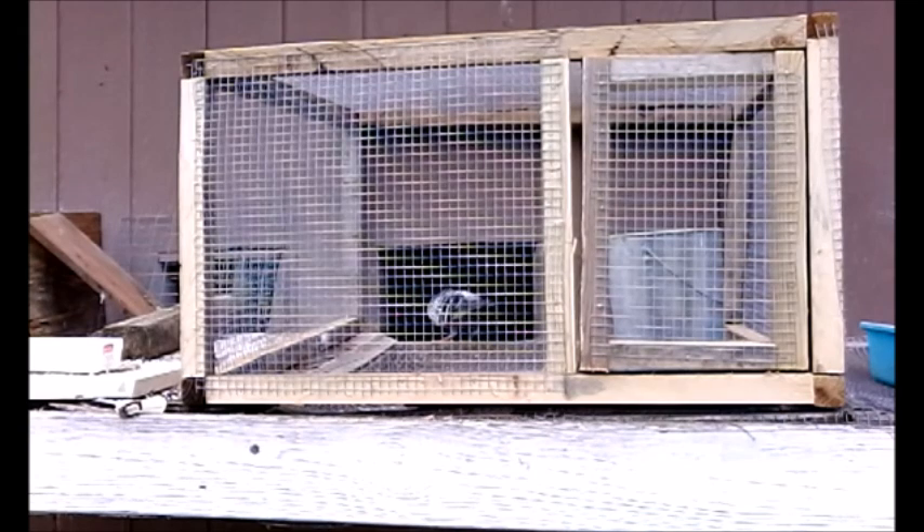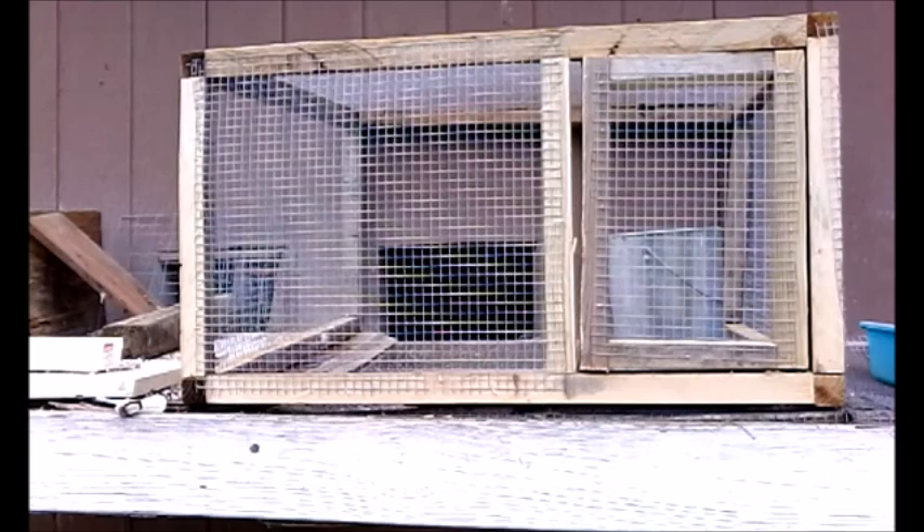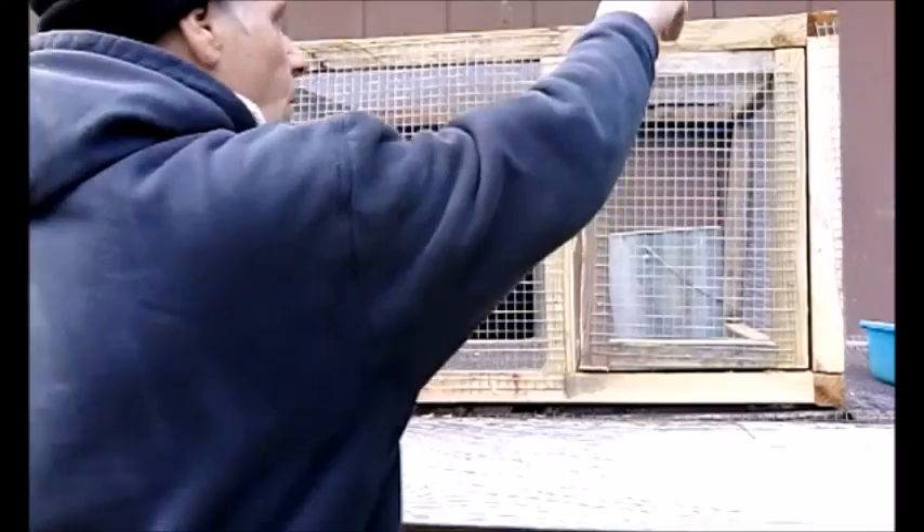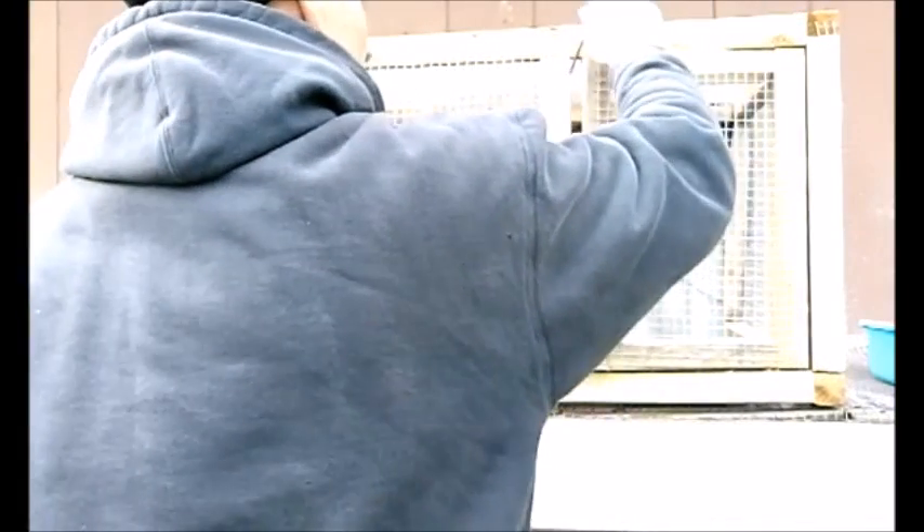That was just a few things about a pigeon's liver. It also has something to do with the metabolism of the pigeon and things of that nature. I hope this helps you guys out and lets you realize that our pigeons are not machines — they have organs, and the liver is one of them.